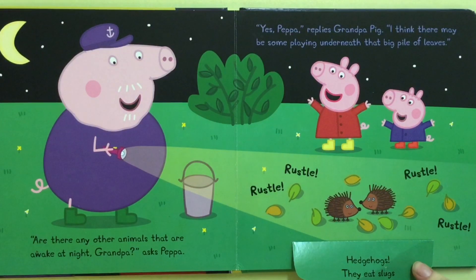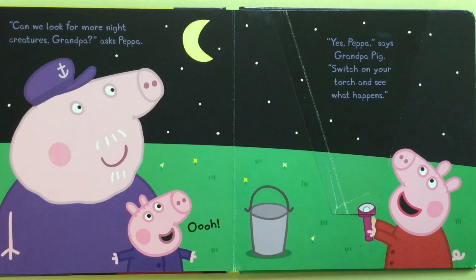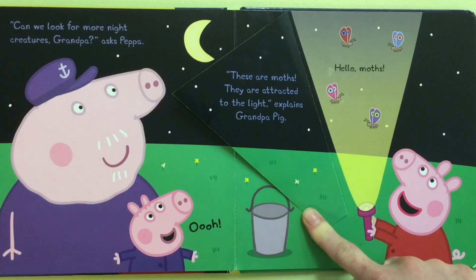They eat slugs and snails. Can we look for more night creatures, Grandpa? Asks Peppa. Yes, Peppa, says Grandpa Pig. Switch on your torch and see what happens. These are moths. They are attracted to the light, explains Grandpa Pig. Hello, moths.